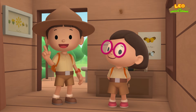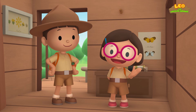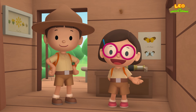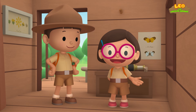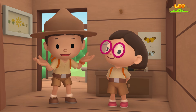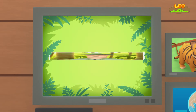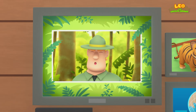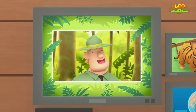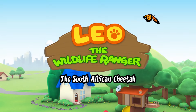We found a Malayan tiger cub in our garden! We learned that Malayan tigers are endangered and that tiger cubs need their mother to be protected! So we went to the forest and brought the tiger cub back home to its mother! Good job, children! You did it! You are amazing wildlife rangers!